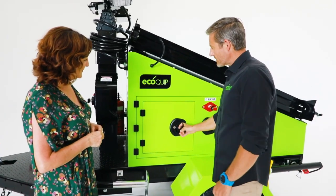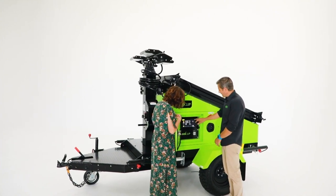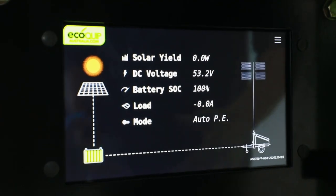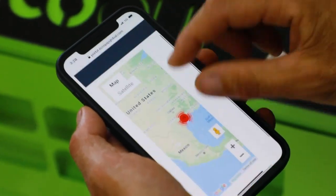Inside here we've got our control system that we've completely designed ourselves. We've tried to make the user interface as intuitive as possible. We can click onto different icons and get information on what's happening. We can access the trailer from our phone — see where it is, control it, change what it's doing. If there's a problem, we can remote into the trailer and try to fix it remotely so that nobody has to physically go to the trailer.